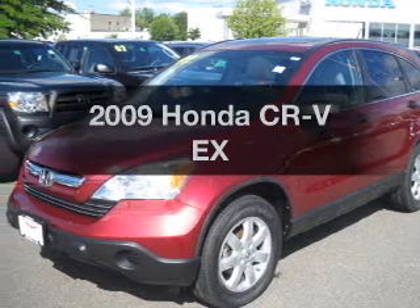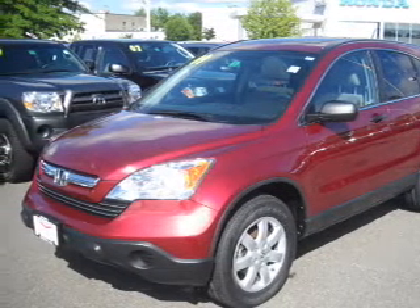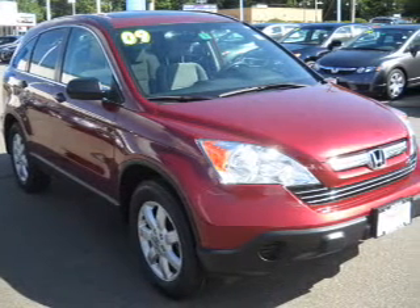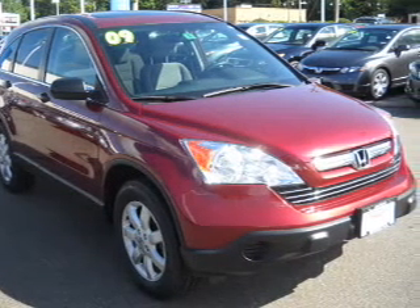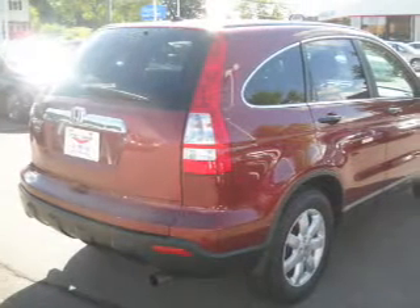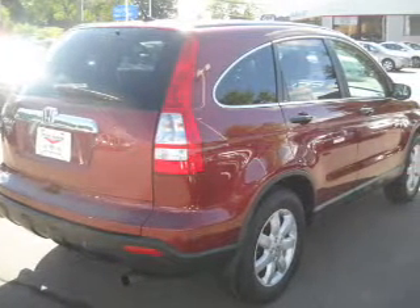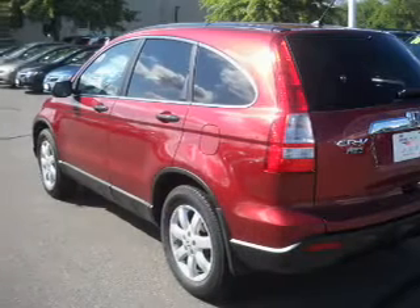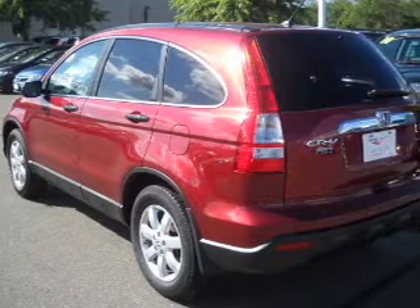Introducing the 2009 Honda CR-V — everything you need under one roof with this great vehicle. With an efficient four-cylinder engine that responds smoothly to its five-speed automatic transmission, premium wheels lend a distinctive appearance. Anti-lock brakes help you bring your vehicle to a safe stop. Let the outside in with a built-in sunroof.